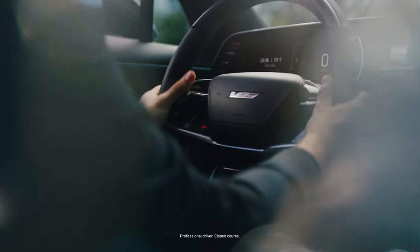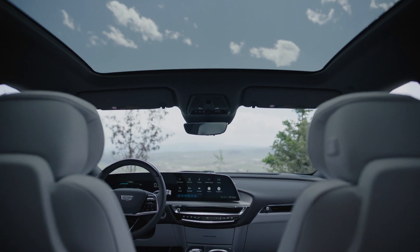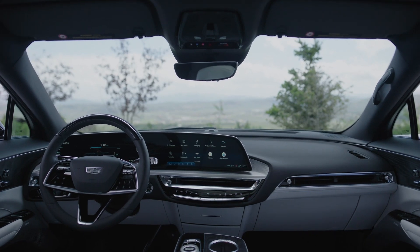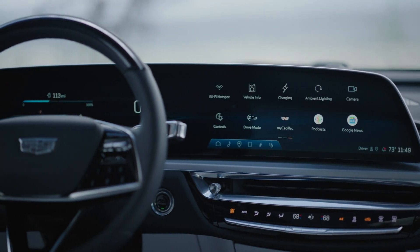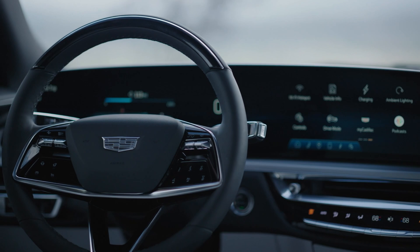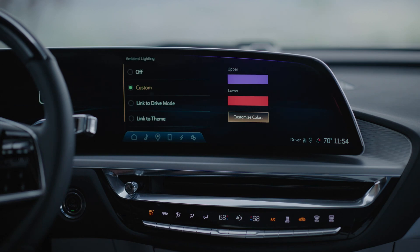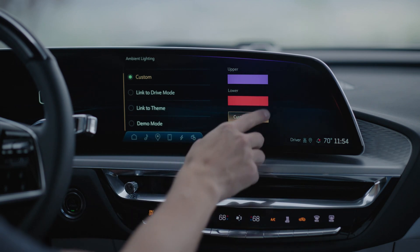As for the interior, Cadillac has only shown us a glimpse of the steering wheel emblazoned with a large V-series logo, along with a steering wheel-mounted button labeled V — more on what that button does later. While Cadillac hasn't officially shown off the rest of the Lyriq V's interior just yet, we can combine the standard Lyriq interior with what we've seen Cadillac do on previous models like the CT5-V and CT4-V. Technology will continue to be a focus, as the Lyriq is one model that GM uses to showcase its most advanced technology and features.